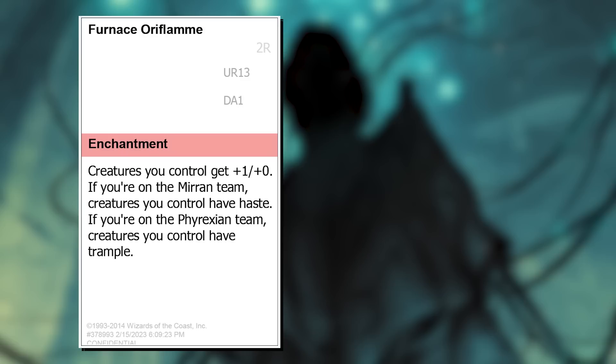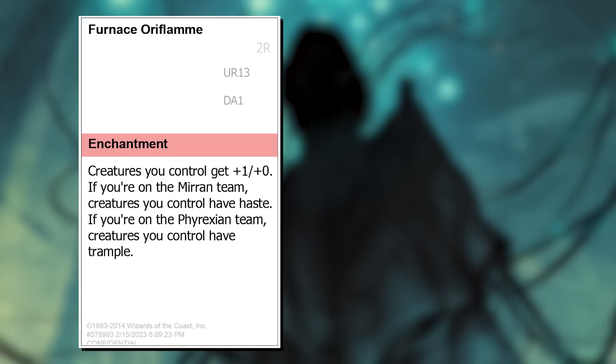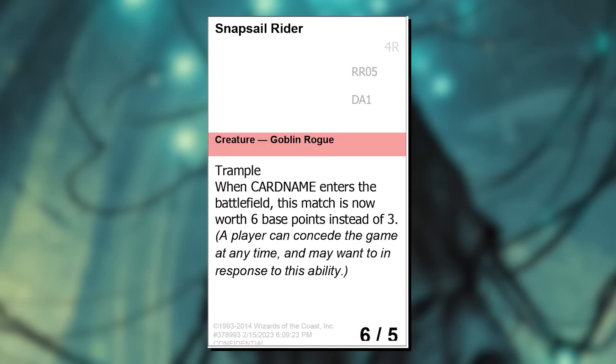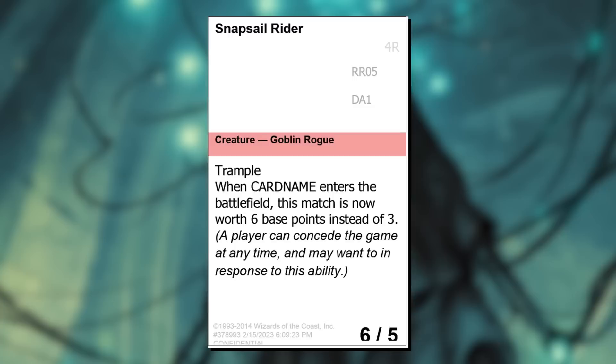Unclaimed Battle Axe is one of the first cards I came up with for the Team Matters dynamic, and really was a design that tells the story well: Mirrens get Equip Mirrodin, and Phyrexians get Living Weapon. Perfect. I thought doing one color-shifted card would be cool, so that's where Red Priest of Yawgmoth came from. Furnace Auriflame is another Team Matters card — a play on the classic Orcish Auriflame. How does Red want to interact with points? By putting them on the line. Snap Sail Rider doubles the winner's points for their team — my first design doubled it each time, but I didn't want anybody recasting it five or six times to get a ridiculous number of points. Six it was.